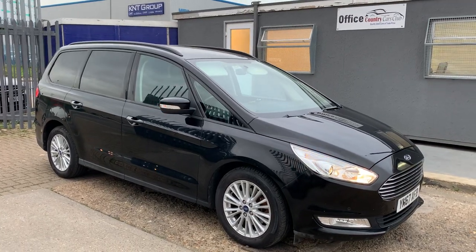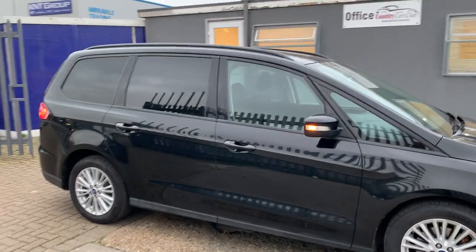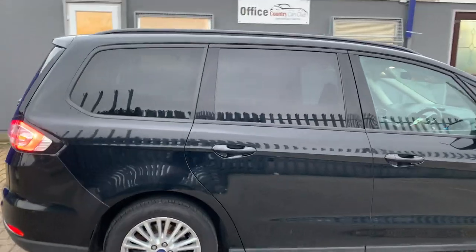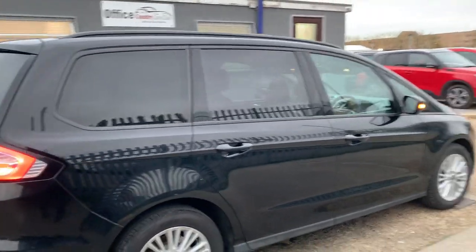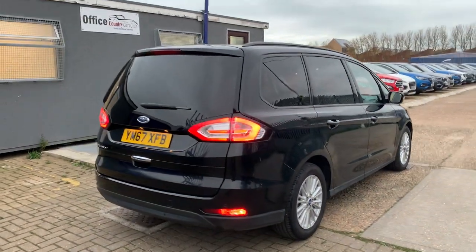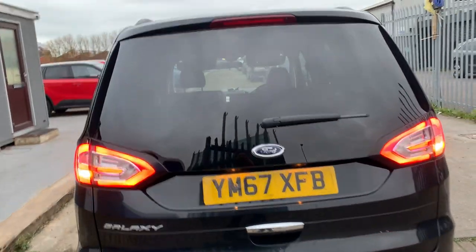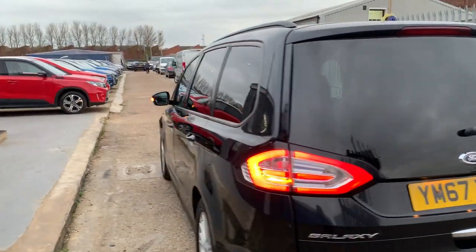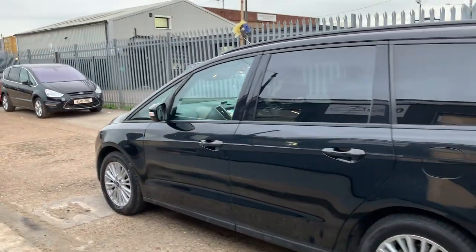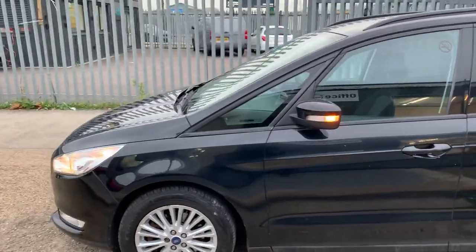A quick review on this absolutely gorgeous Ford Galaxy 67 reg, nice and clean all across, free from any dents, dings or scratches. This is an ideal family seven-seater with privacy glass, factory tints, reverse parking sensors, LED brake lights, roof rails, nice deep treads on the tires, and beautiful alloy wheels — no scratches, dents or dings whatsoever, a gorgeous looking car from every angle.